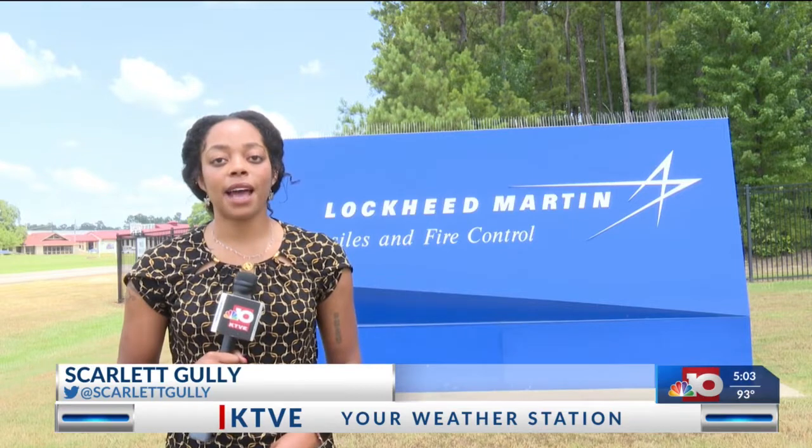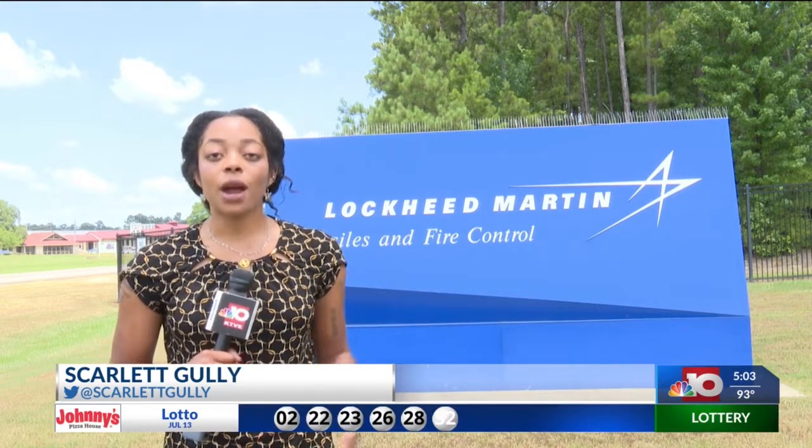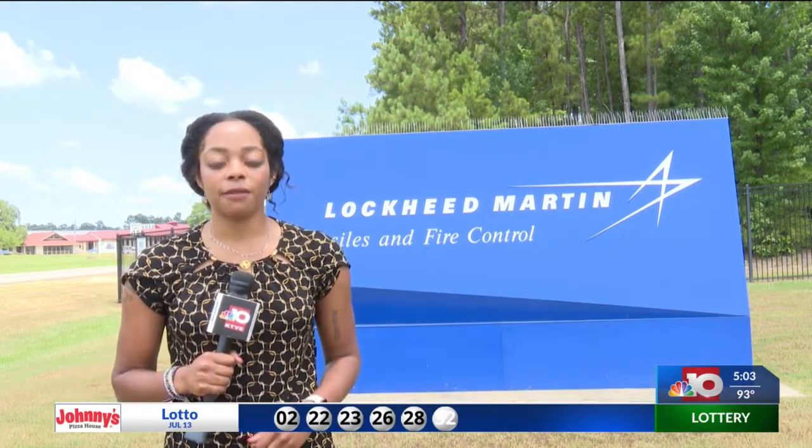Aerospace company Lockheed Martin is continuing to support the United States Army's modernization efforts with a new multiple-launched rocket system made in Arkansas. A crucial part of equipment has been produced and delivered right here out of the Lockheed Martin Camden facility.